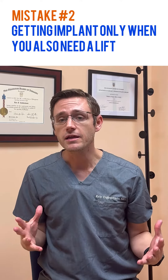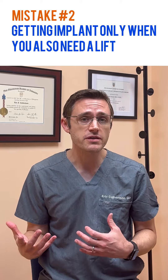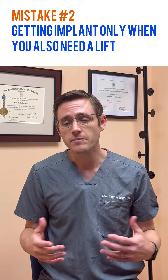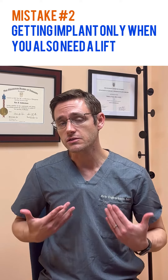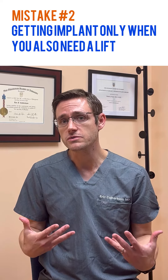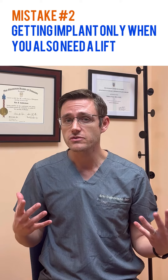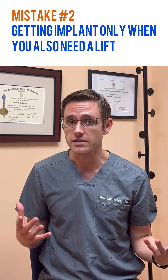Number two: getting an implant only when you really need a lift. Many patients want to avoid the additional scars associated with a mastopexy, but that can often lead to the implant sitting low on the chest, feeling heavy, and not really achieving the goals that you're after. Ultimately, the scars fade really well over time, and it's extremely rare that someone regrets having it done.